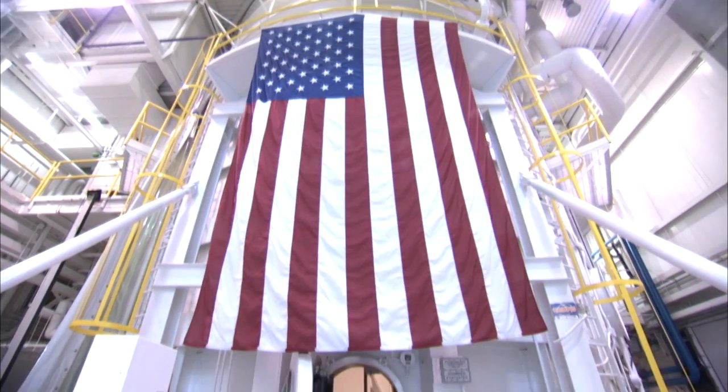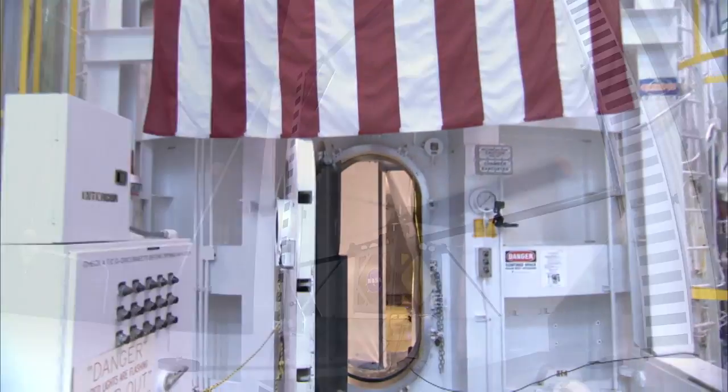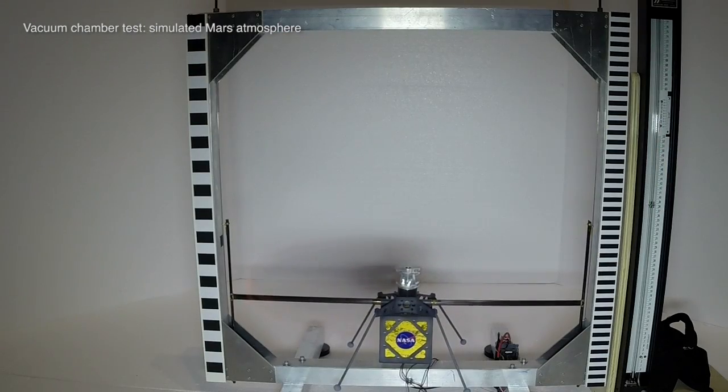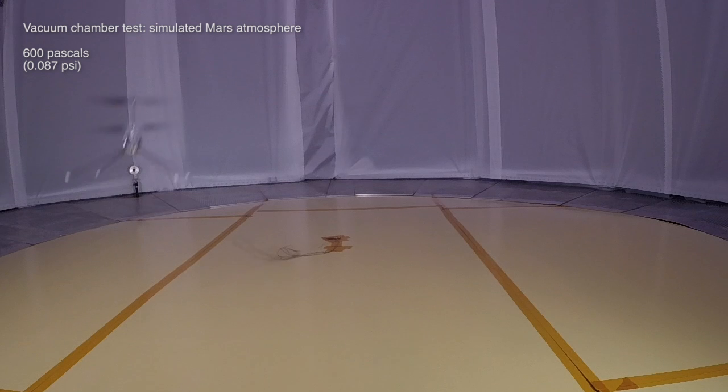So we're early in the design stages of this thing. What kind of testing and results have you seen so far? Over the course of the last year, we've done a number of tests in our 25-foot vacuum chamber using scale models where we pump down to Mars densities, demonstrating lift of these kinds of blades. So how fast do the blades have to spin to produce lift? They have to spin at about 2,400 RPM to provide lift.